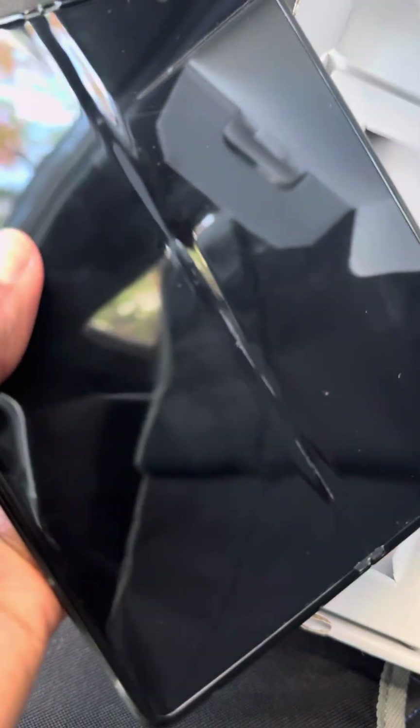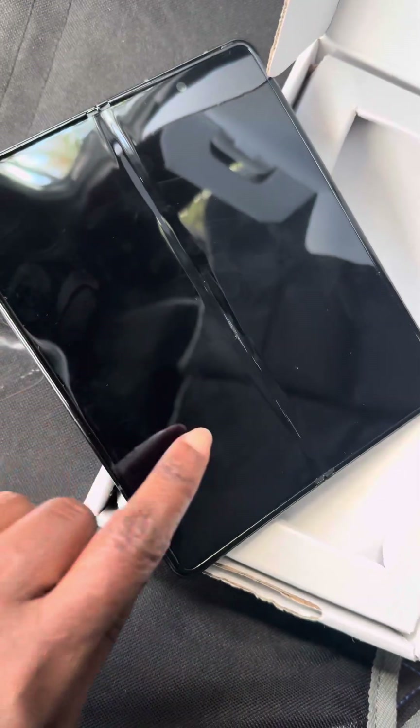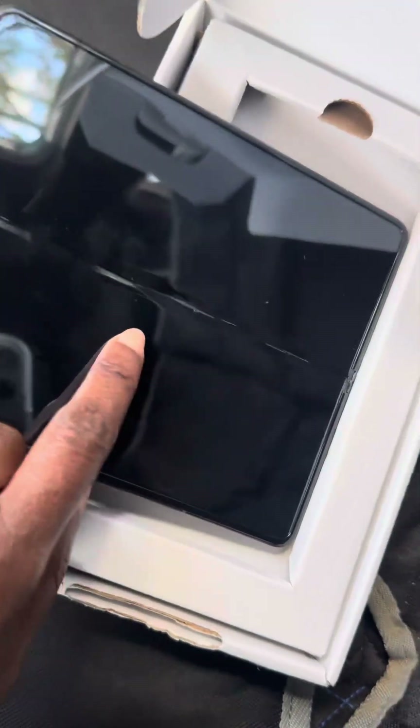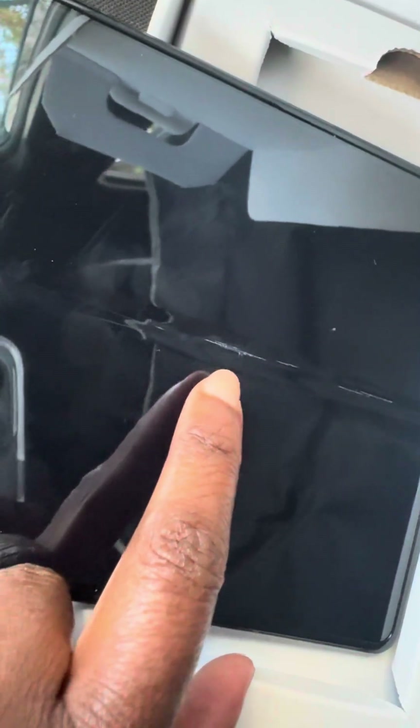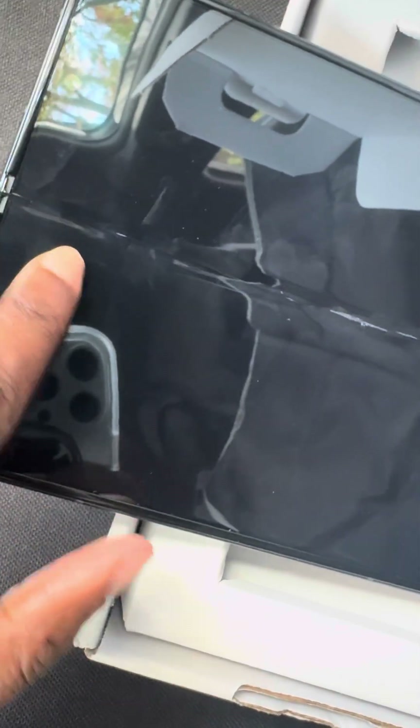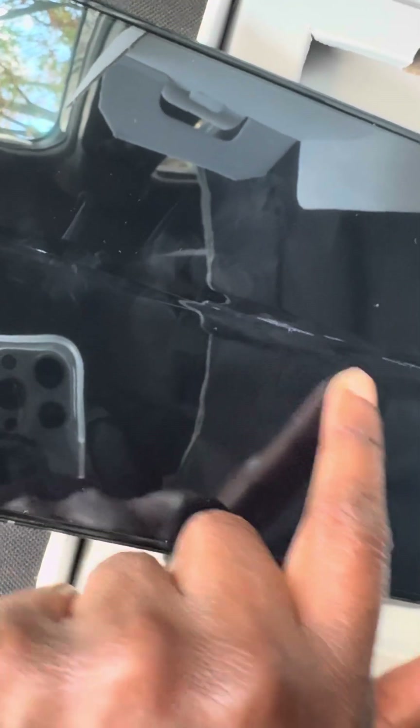Right here you can see some screen damage. In this crease there is damage, which is very disappointing because I really wanted to keep this phone. But you can see from the opening and closing over the years it really got to it.